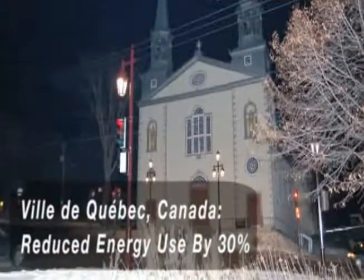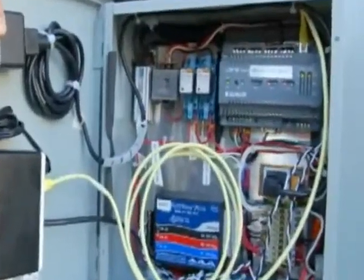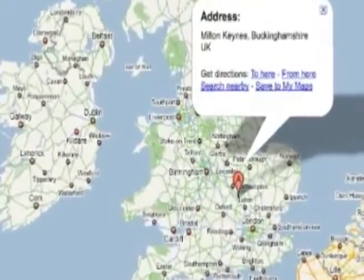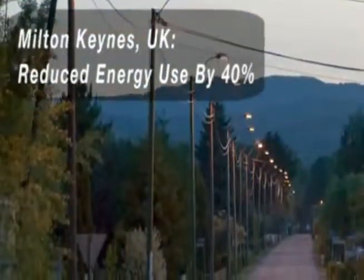Another installation that's quite well known is the Ville de Québec in Canada, and they did that primarily for beautification. But they're also experiencing the added benefits of having a networked system. Milton Keynes is another great city that's using our technology — this is in the UK. They've realized a number of benefits; on the energy side, dimming alone is providing them a 30% reduction in electricity cost.